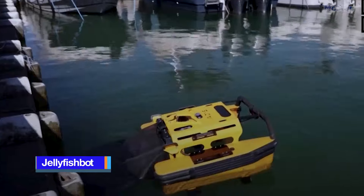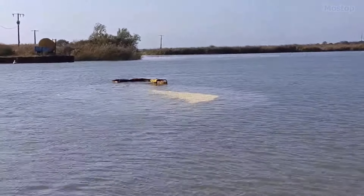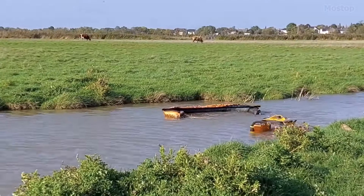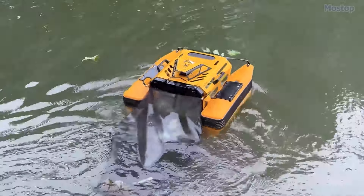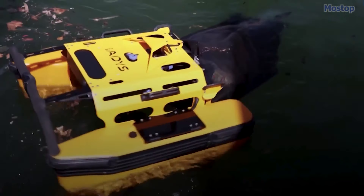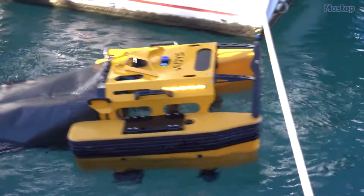Developed by iades, the JellyfishBot is an advanced electric robot designed to collect floating waste and oil from the surface of various water bodies, ensuring total safety for the user. This lightweight and affordable machine offers a reliable and innovative solution for waste collection on water. The JellyfishBot not only ensures safety and security but also provides an enjoyable driving experience. One of its standout features is its ability to access and clean hard-to-reach areas with ease, operating either autonomously or via remote control.